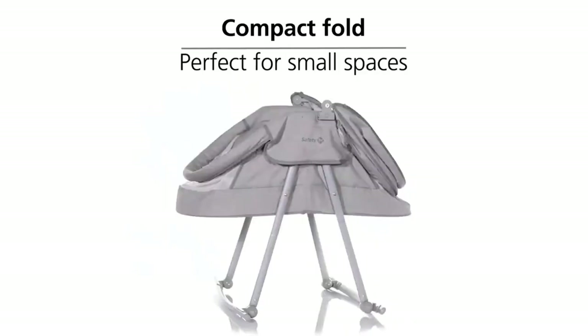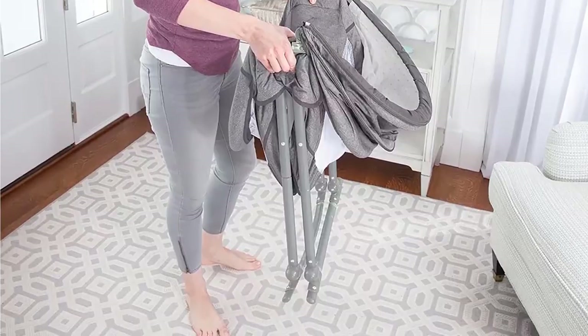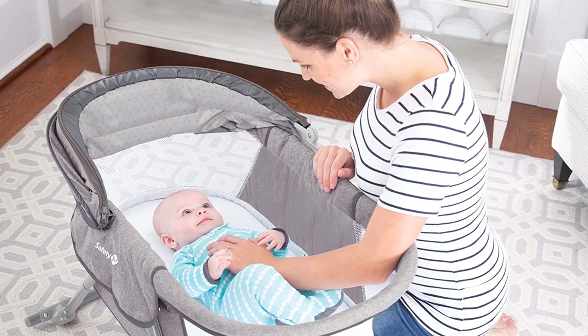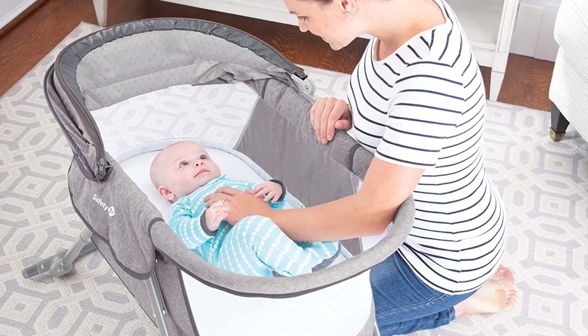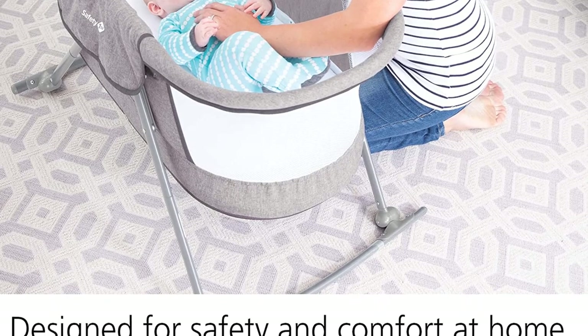If you're concerned about the sun or pesky insects, the retractable canopy offers the perfect amount of shade, while the mesh net keeps bugs out. And while we may not be able to prevent a meltdown when it's time to go home, we've made packing up a little easier with the Nap and Go simple fold.